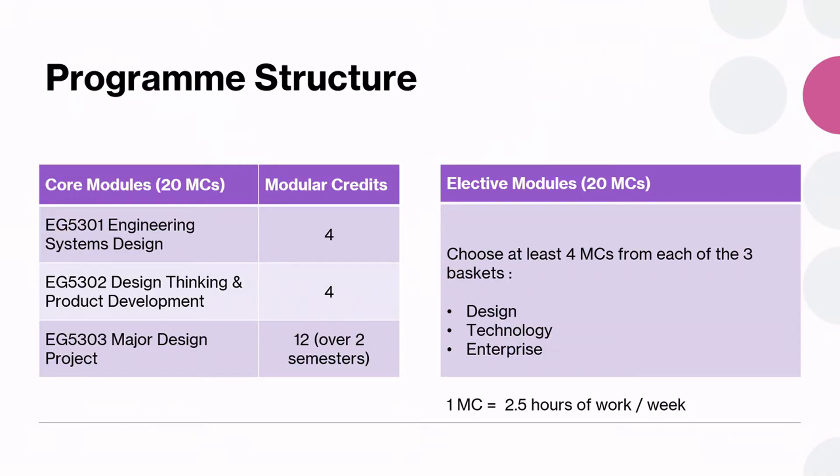I hope this gives you a good idea of the core takeaways from this program, which is to understand design thinking, product design and the engineering process. The rest of the modules consist of a major project for you to practice what you have learned, and the electives allow you to delve deeper into areas of your interest that will support your project.